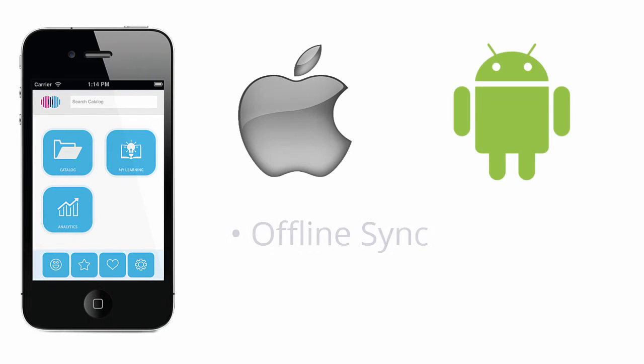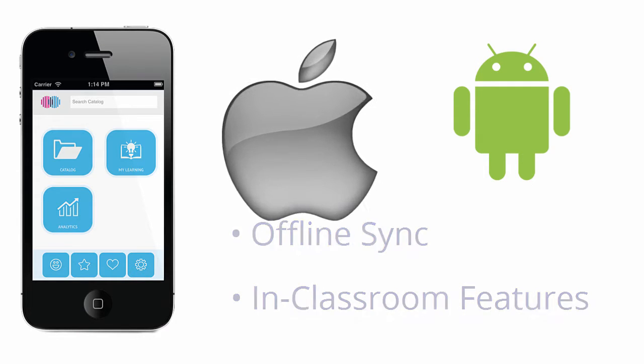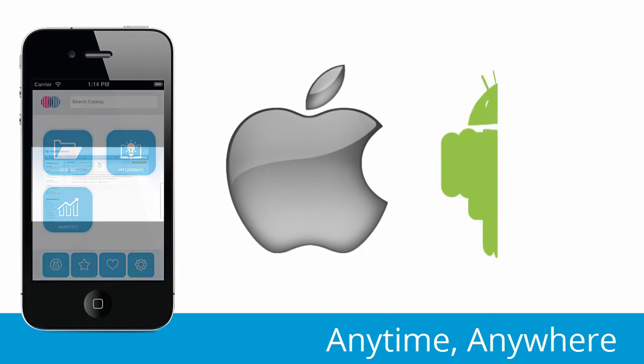Expertise One's native mobile app gives learners LMS access from both Apple iOS and Android devices, provides offline sync for those always on the go, and even comes with groundbreaking features to use in the classroom. Whether you use an iPhone, iPad, Android phone, or tablet, Expertise One Mobile has all your users covered.